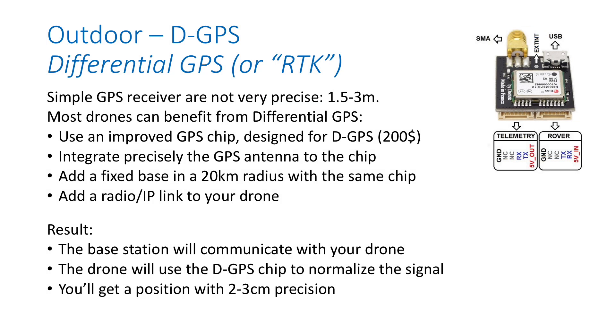Now let's look at each sensor category in detail. First, positioning — starting with GPS. You know GPS from your phone; it's not very precise, between 1 and 3 meters. But there is something called differential GPS or RTGPS: a ground station gathers data about the GPS signal and sends it over a network to your drone. The drone merges this with its own GPS signal to normalize it and achieve much better precision — usually 2 to 3 centimeters. It's available off the shelf today, very cheap, very small, very light. If you're designing professional drone solutions, use RTGPS.